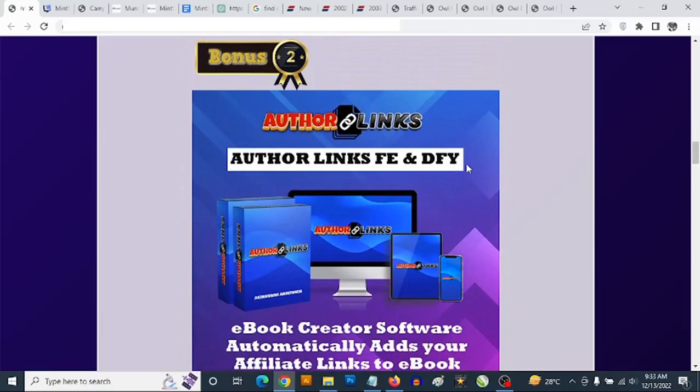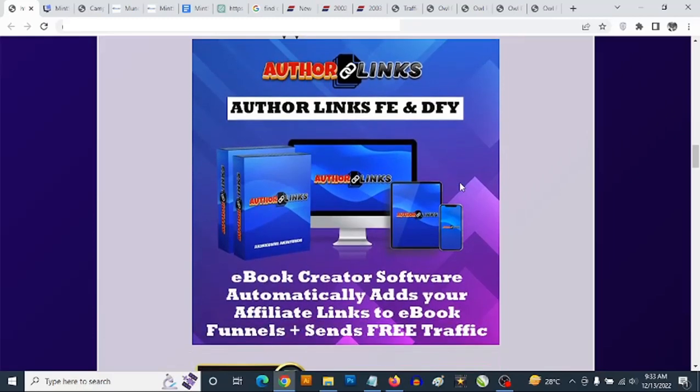Bonus number two — you are going to be getting access to cloud-based ebook creation software to create your own custom ebooks from done-for-you content and automatically add your affiliate links to these ebooks. You are also going to be getting access to funnels you can use to sell or give away these ebooks while building your list at the same time.